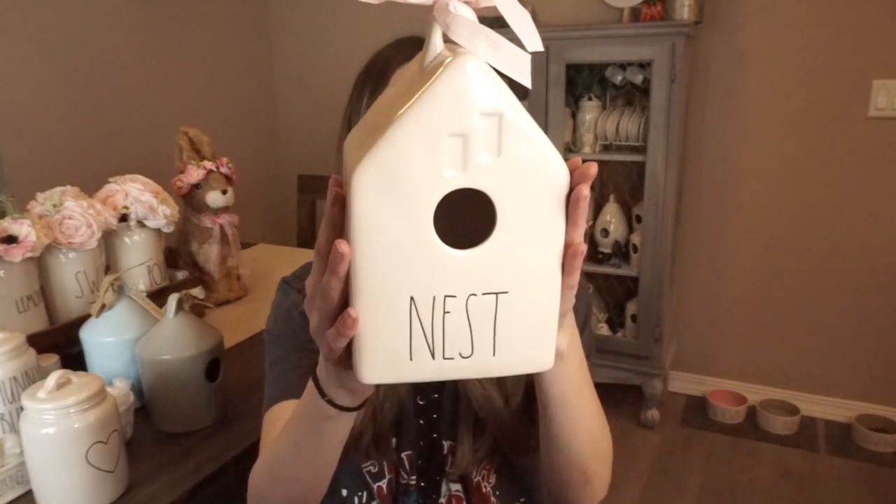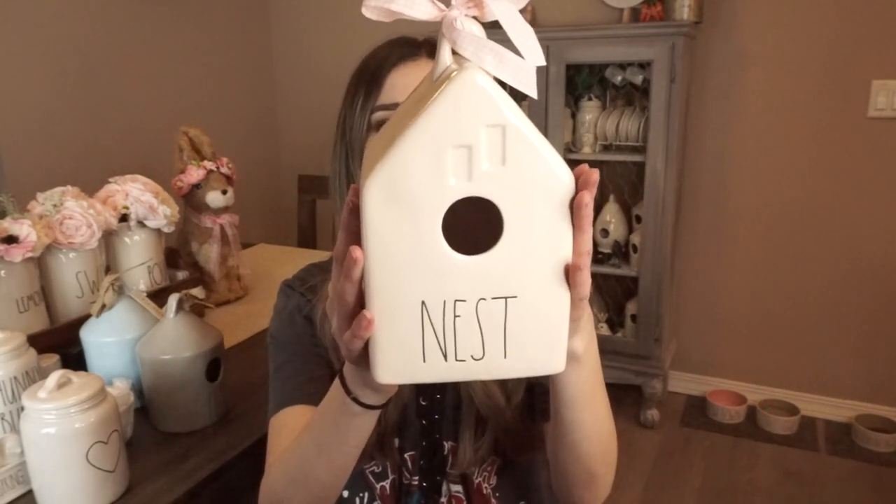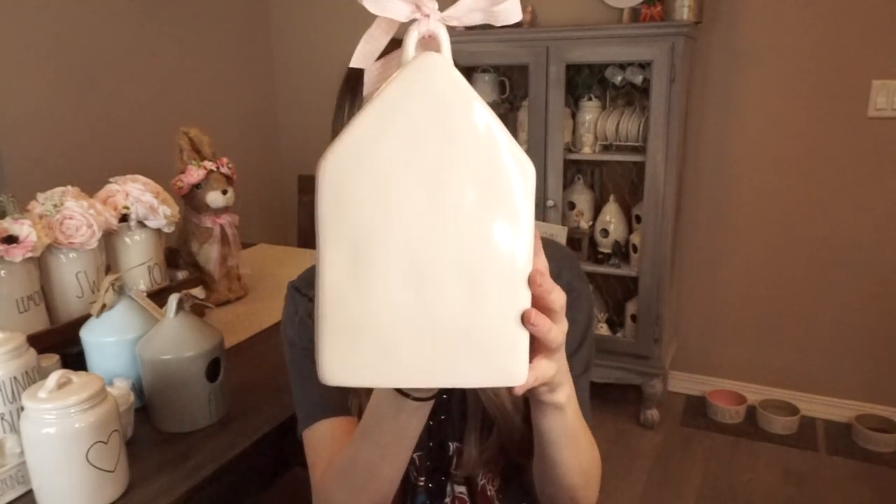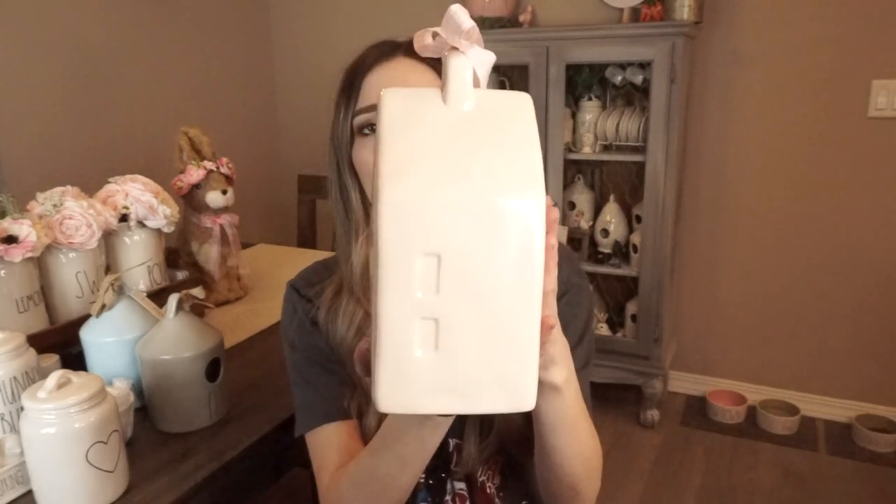The next and last Rae Dunn item is the pink nest bird house. I feel like I'd shown this in a past video but I went back and looked and I don't think I did. It is a very very soft pink — I feel like it doesn't even pick up on camera the true color, but I love the soft pink; it's one of my favorites. I did order this from online and there really are no major flaws or glazing issues. I'm glad because so many people had horrible experiences with glazing issues and imperfections. I have it set up on my little cabinet with my little dimply bunny.